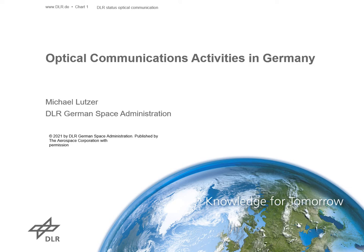Hello, my name is Michael Lutzer from the German Space Administration. I'm working in the Satellite Communication Department in the Optical Communications Group. I would like to give you a short overview about our optical communication activities in Germany.